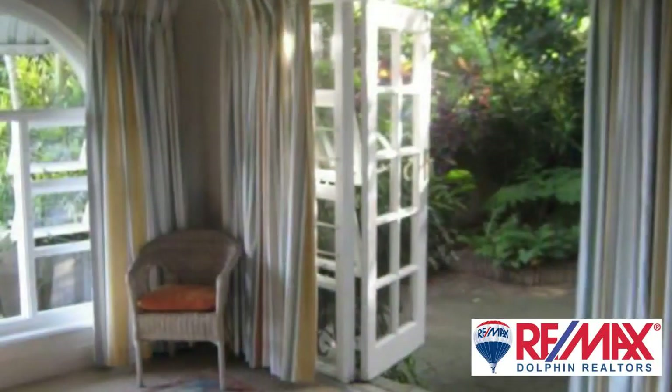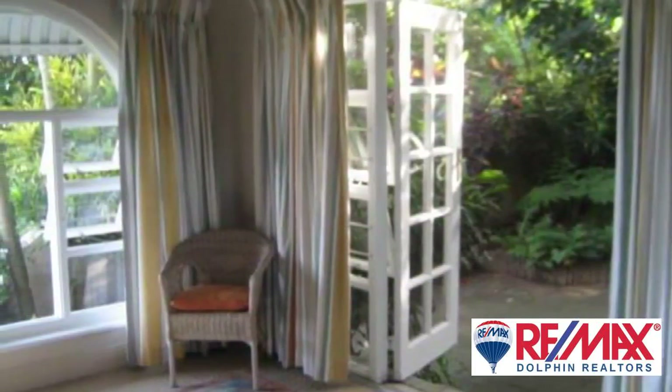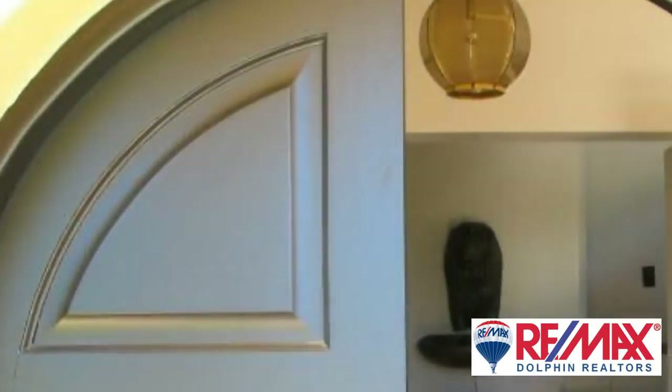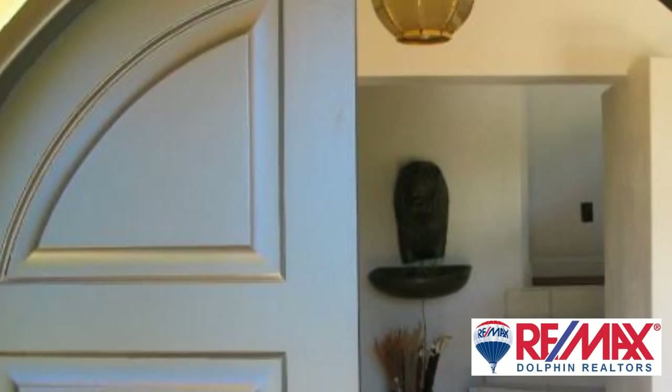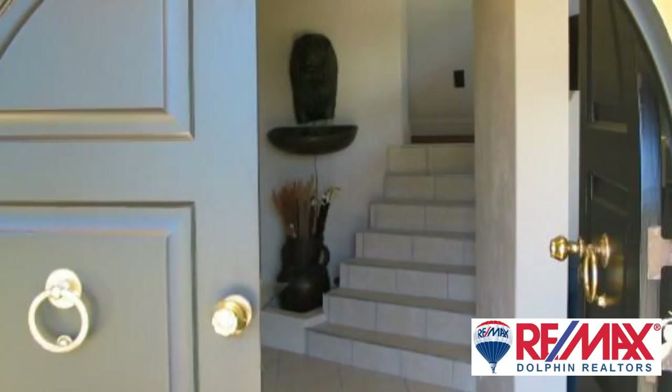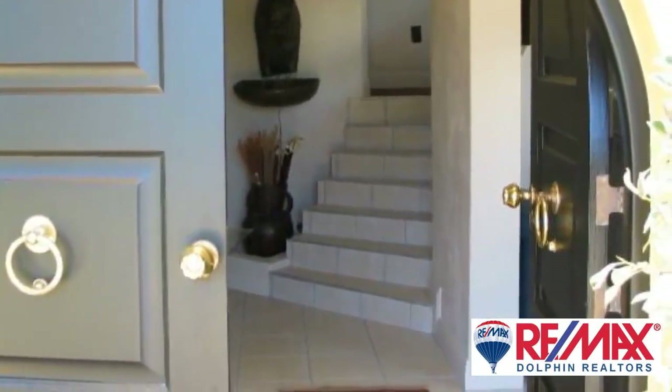There is a staff quarter with two rooms that lends itself to being a granny flat, with a separate entrance. Sea views. For more information on this property or to arrange a viewing, please contact us.